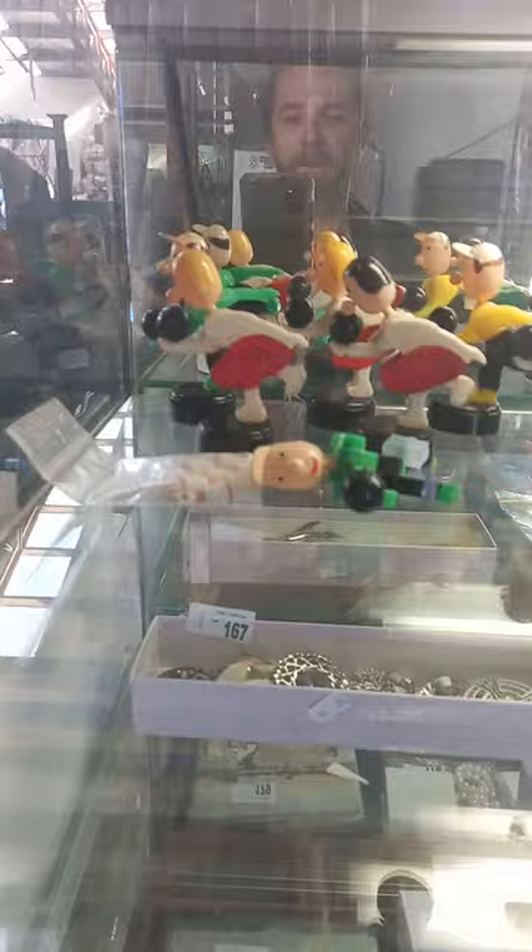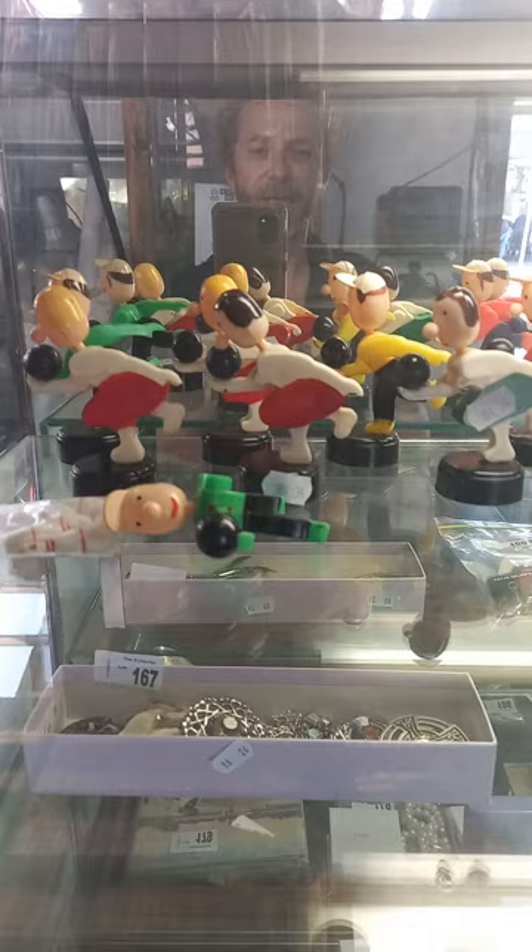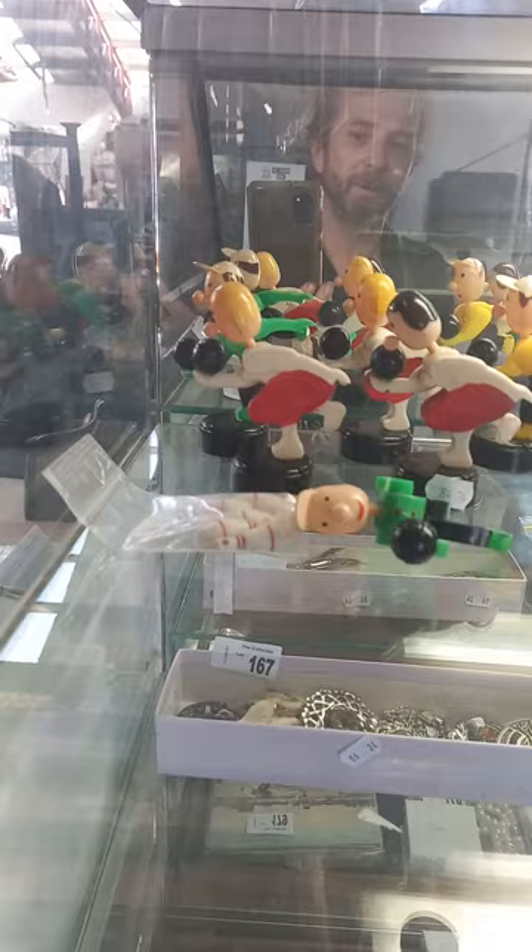Coins. And then these little guys — fantastic little set. Little sort of 1950s place card stands, with a little slot in the bases to put your little name so you know where you're going to sit at the table. Really cool. Made in Hong Kong.